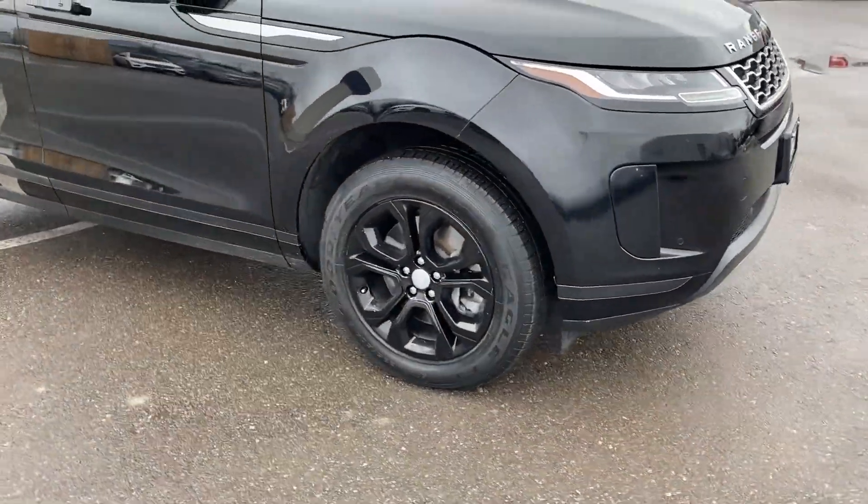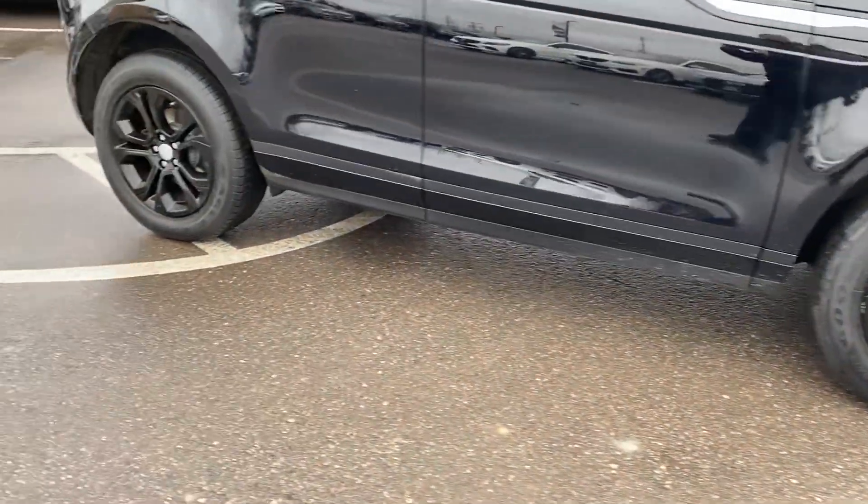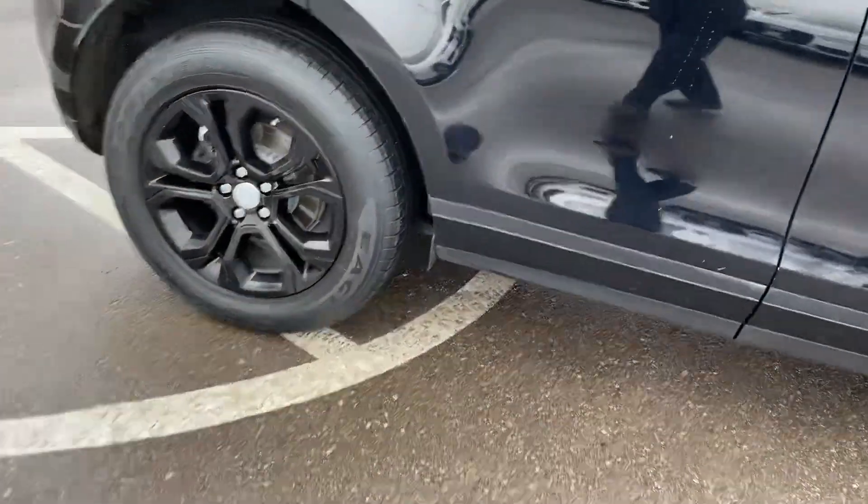Just going to give you a walk around the vehicle. It's in nice condition, does have nice alloy wheels with lots and lots of tread.